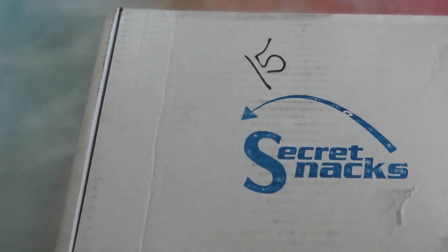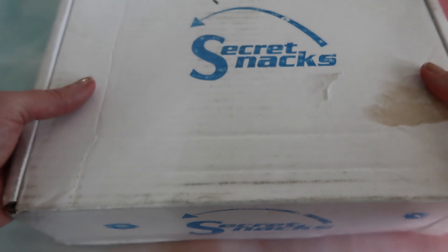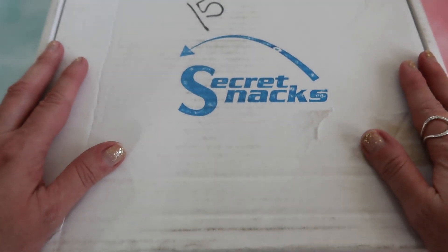Hi guys, welcome back to my unboxing obsession video. If you are new to my channel and you enjoy unboxings of all sorts of monthly subscription boxes, some product reviews, a little bit of travel and adventure, feel free to subscribe. If you are already subscribed, welcome back. Today we will be unboxing Secret Snacks.